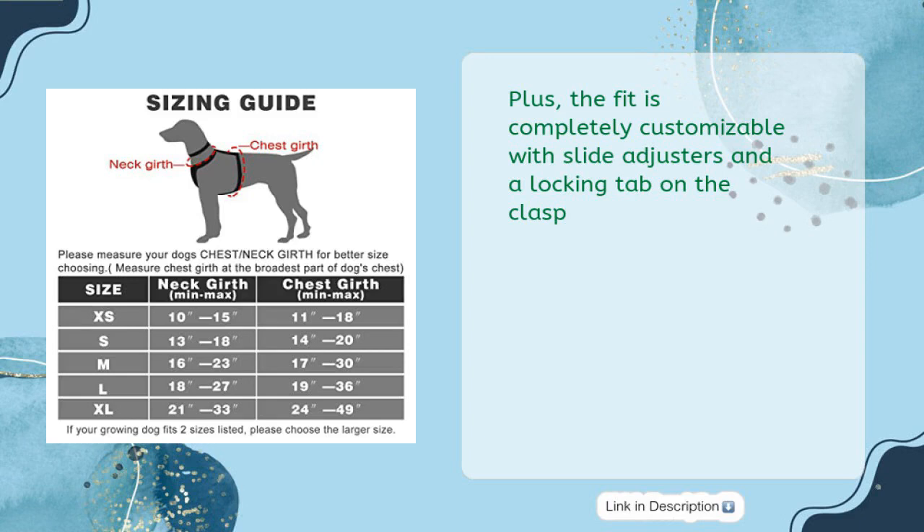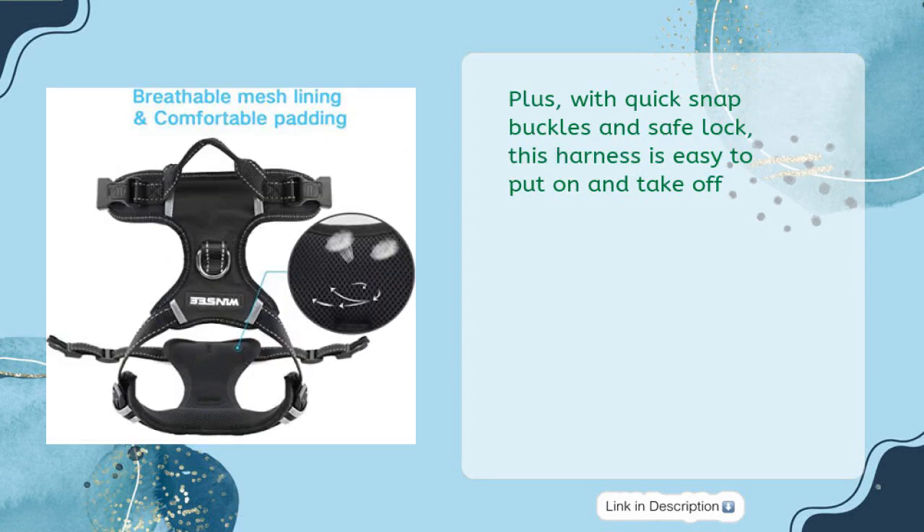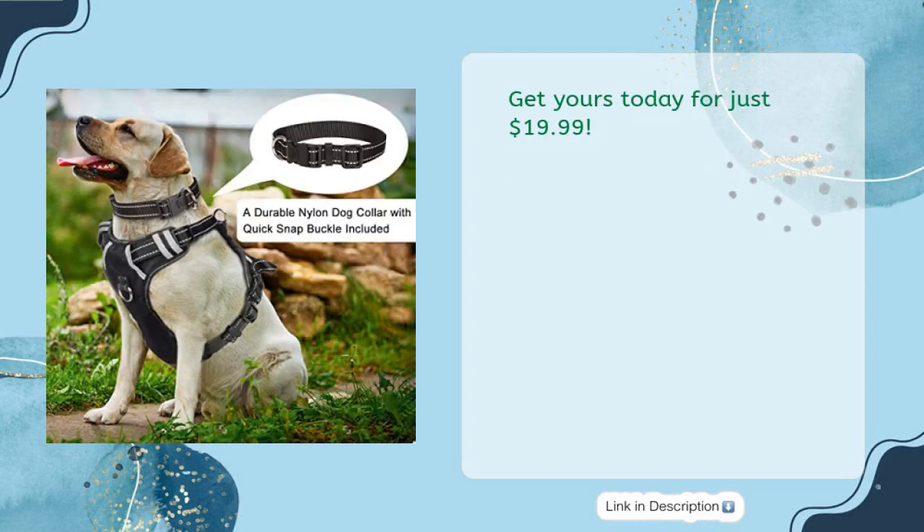Plus, the fit is completely customizable with slide adjusters and a locking tab on the clasp. With its no-pull feature and choke-free design, your pup will be easy to control while walking. With quick snap buckles and safe lock, this harness is easy to put on and take off. Get yours today for just $19.99.